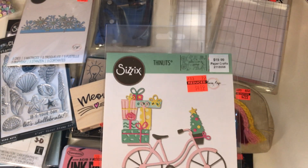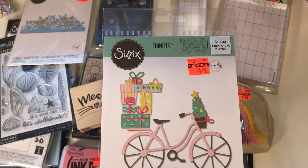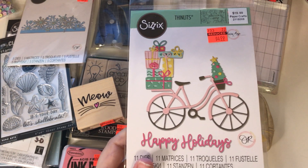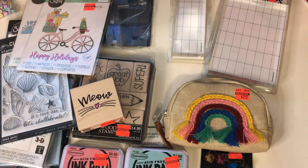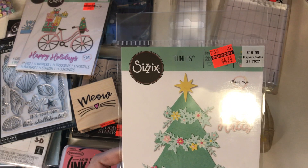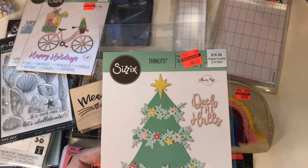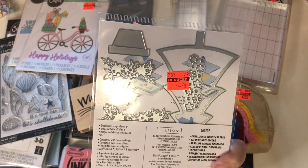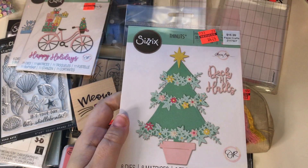So $4.99 from $19.99. But I love the gift on the back of that bike — so cute. I love the way they're using bikes with all different holiday themes and different things like that. And then I think this is the last die that I got. It was marked down from $16.99 to $4.24. It's got that cute pot at the bottom and it's called Embellished Christmas Tree. So cute.